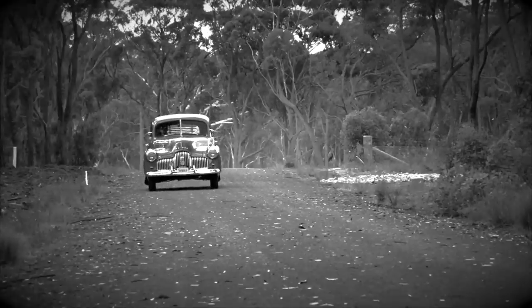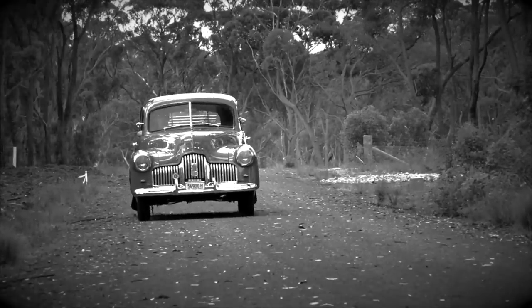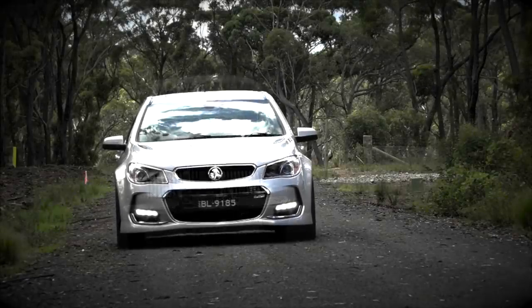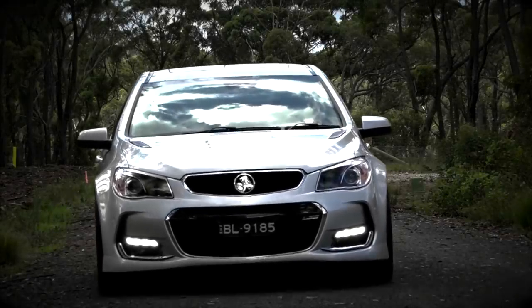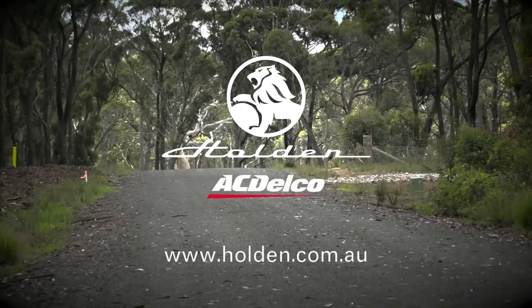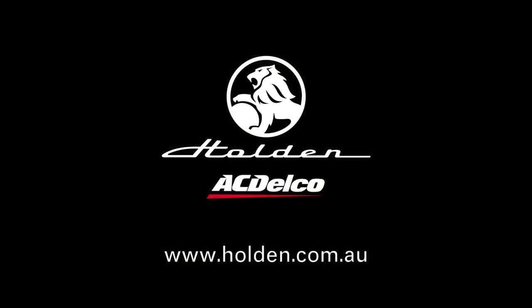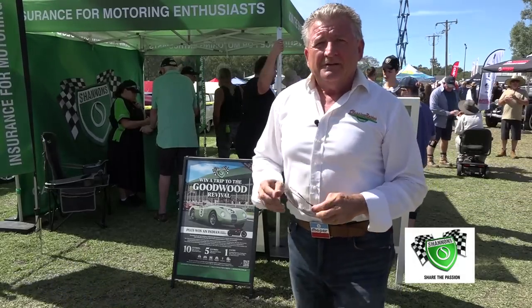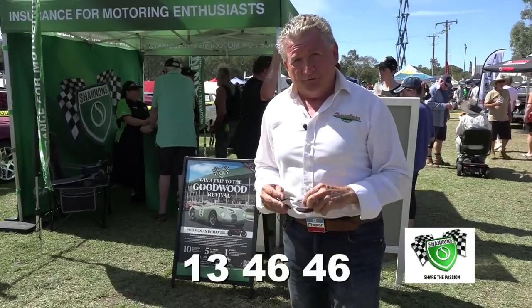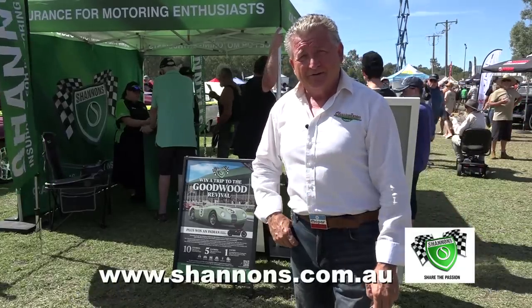They may not be making the classic Holden anymore, but the legacy lives on. You can still have a Holden certified service using genuine Holden and AC Delco quality parts at over 180 centres across Australia. Go to holden.com.au to find your nearest centre. Book your Holden in — maintain the pride. And of course, if you own a classic, it goes without saying — you just have to be insured with Shannon's. Why not pick up the phone and give Shannon's a call for a quote and a chat on 13 46 46. And the Shannon's Club awaits you. For more information, visit shannons.com.au.